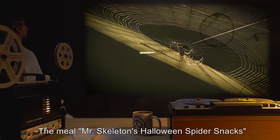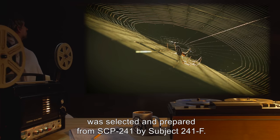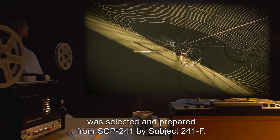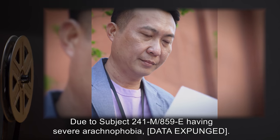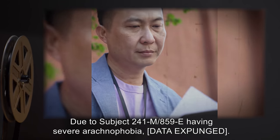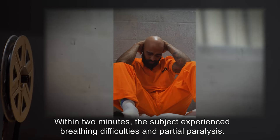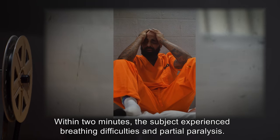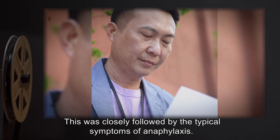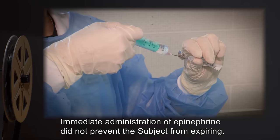The meal "Mr. Skeleton's Halloween Spider Snacks" was selected and prepared from SCP-241 by Subject 241-F. Due to Subject 241-M/859-E having severe arachnophobia, [data expunged]. Within two minutes, the subject experienced breathing difficulties and partial paralysis. This was closely followed by the typical symptoms of anaphylaxis. Immediate administration of epinephrine did not prevent the subject from expiring.